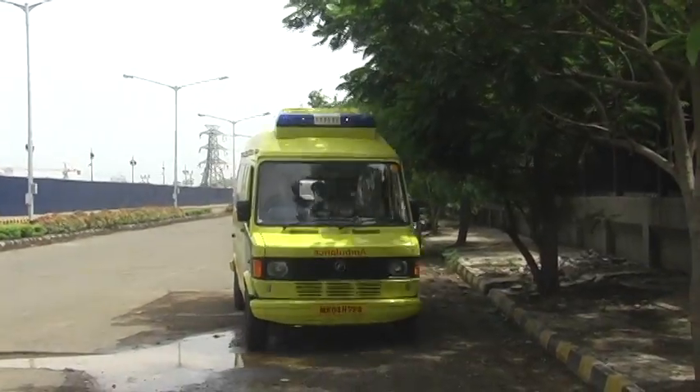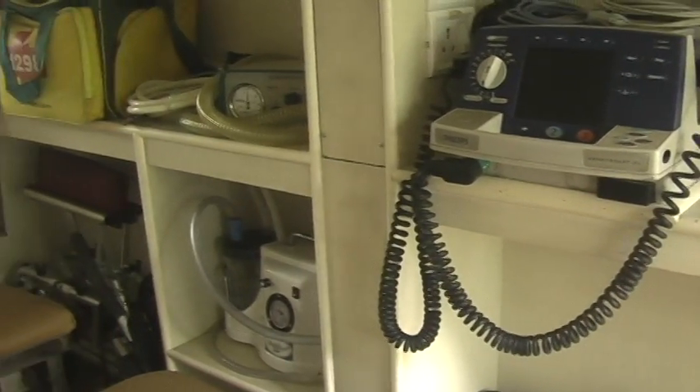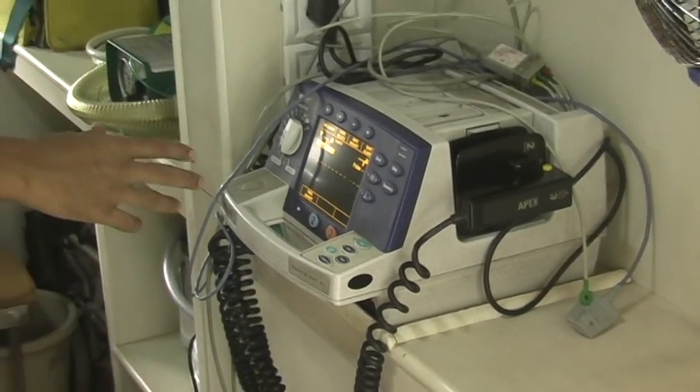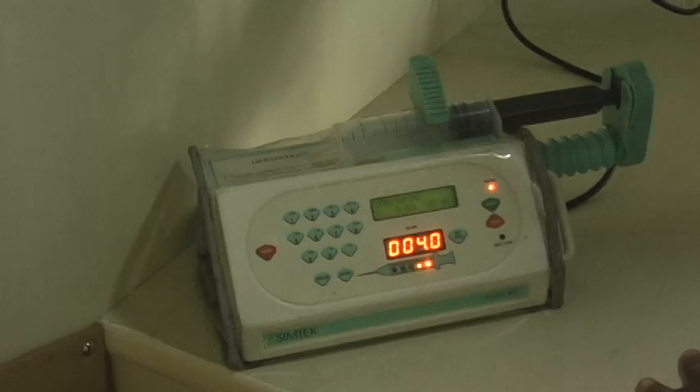Its Advanced Life Support Ambulances contain sophisticated medical equipment that can help to save the lives of patients. The problem is that this equipment, including defibrillators, suction machines, ventilators, and syringe pumps,